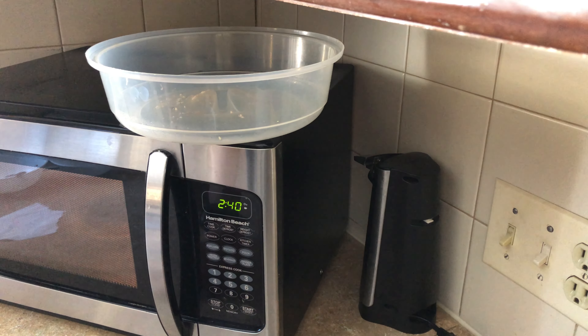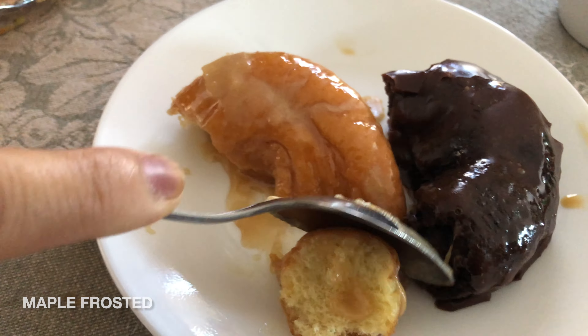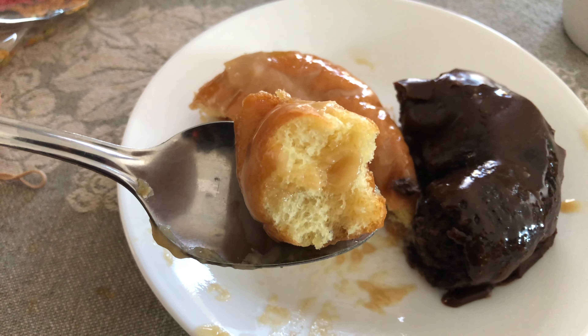So let's try our next flavor: maple frosted donuts. This donut is what I'd describe as like having a creamy pancake syrup on top, but not very sweet — and thank god it's more creamy.